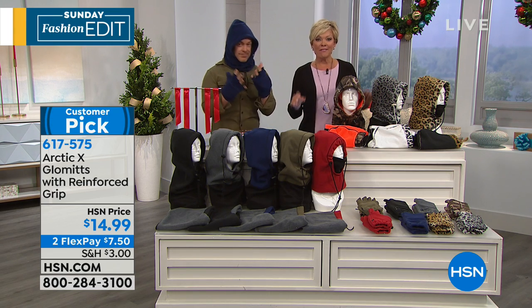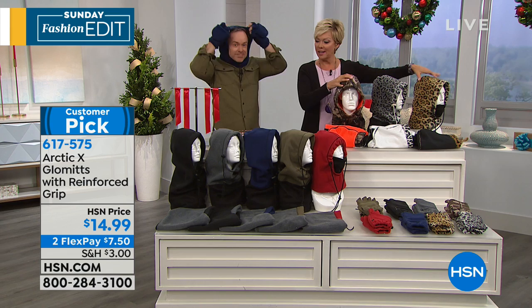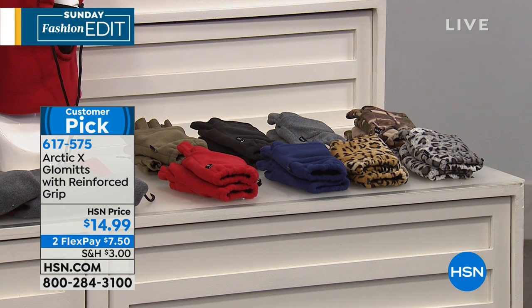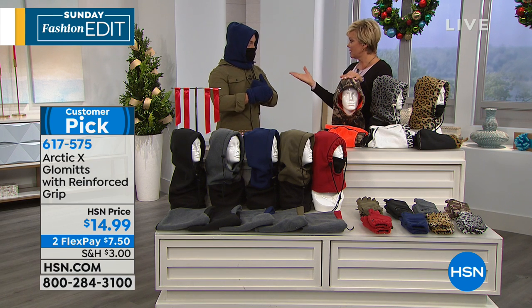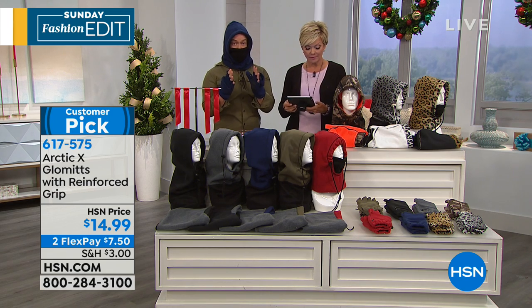Something like this — you'll feel great as a parent knowing that they're going to be covered, protected, warm, toasty, and dry. The hood is item 617-557, all colors. Here's your camo, two leopard prints, gray, and natural. We've got black, gray, blue, olive, and red — they all reverse. For the glommets, item 617-575, both on a FlexPay of $7.50. All sizes. Everything from Arctic X is machine washable, which is important.